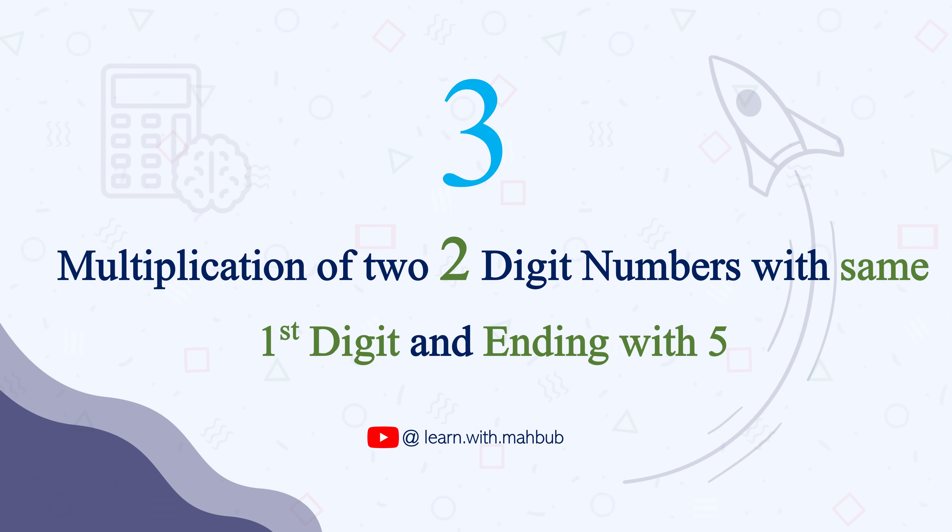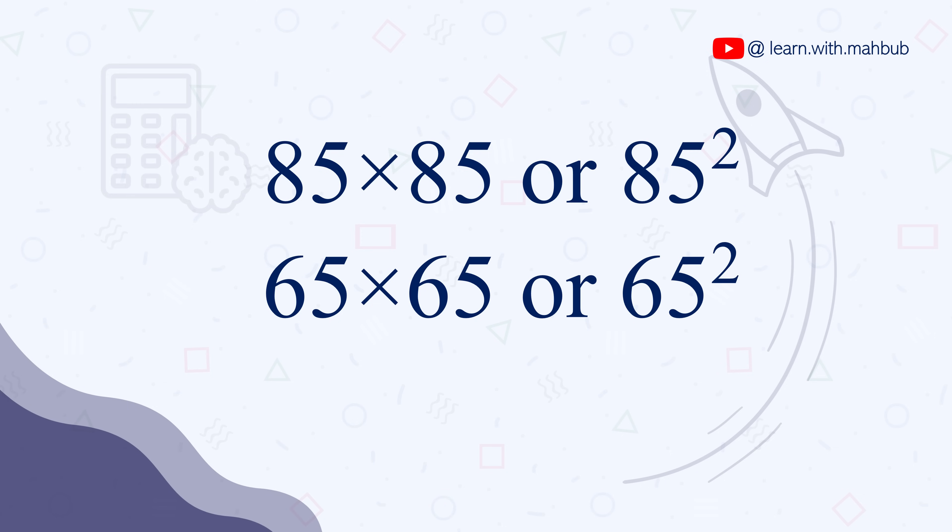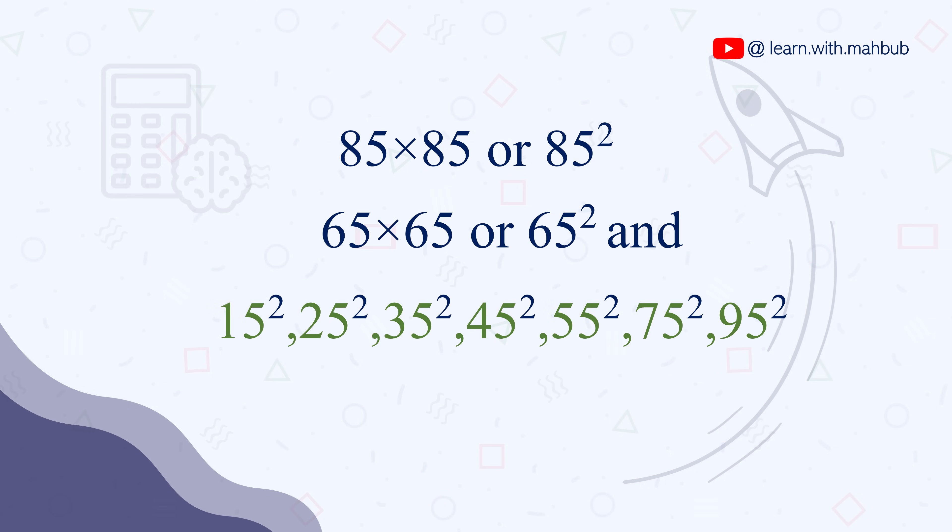Our third trick is multiplication of any two-digit number starting with the same digit and ending with 5 — for example, 85 times 85 or 65 times 65. You can do it for 15, 25, 35, 45, 55, 75, and 95 as well. So this is not just a multiplication trick — it is also a squaring trick.